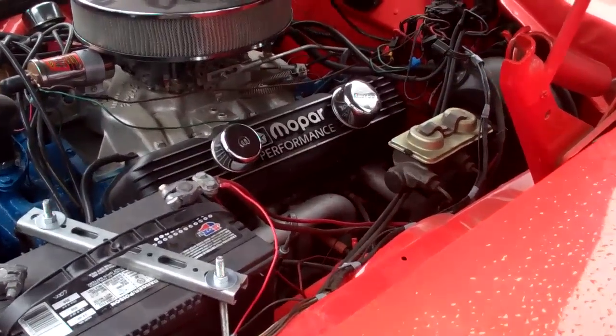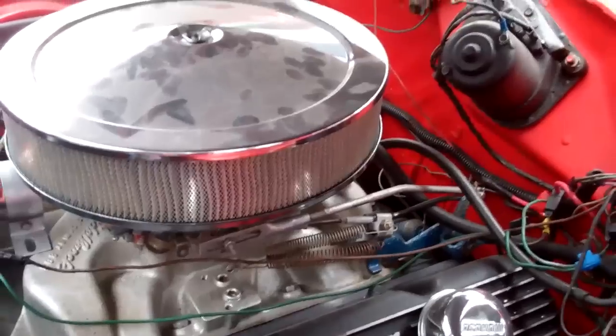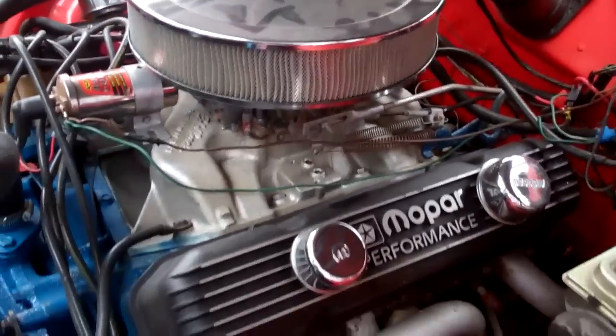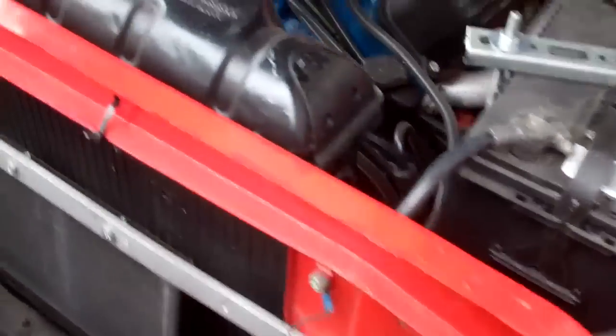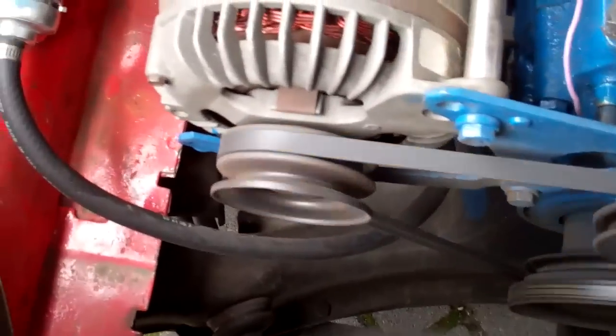Nice sounds. Yep, nice sounds. Runs smoothly. Yep.